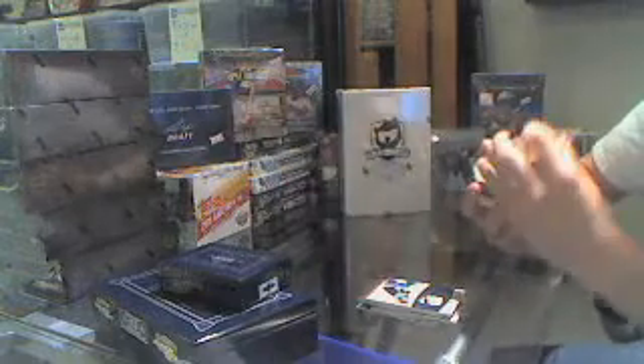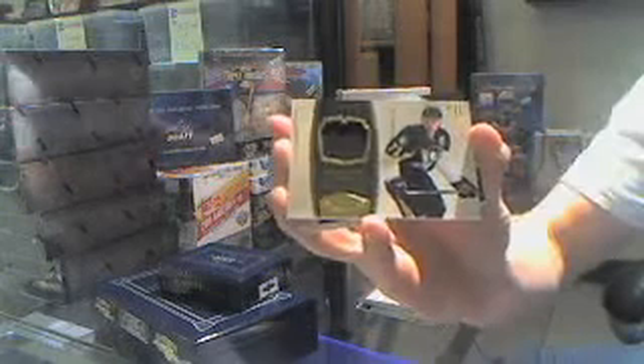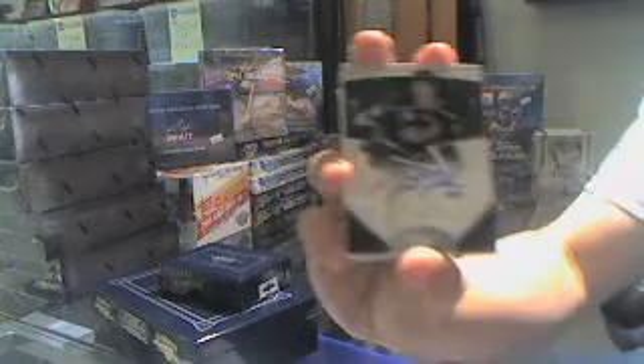We've got a jersey, number 299, Evgeny Malkin. Number 22 of 199, rookie auto, Justin Falk.